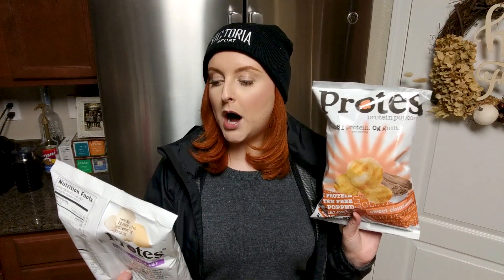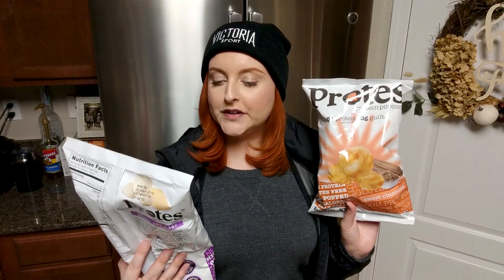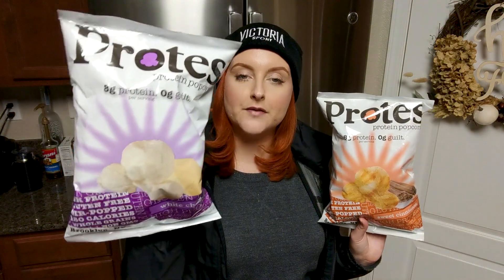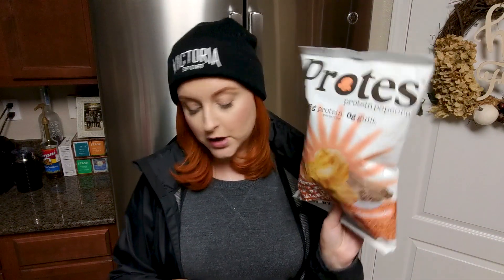This is the Quest nacho cheese flavor — we'll see how those are. I also got Sprouts brand cheese curls made with real cheese. And I got these protein popcorn called Prots — 8 grams of protein per serving. There's white cheddar at 150 calories for two and a half cups, and sweet cinnamon at 150 calories for two cups with only 2 grams of sugar.